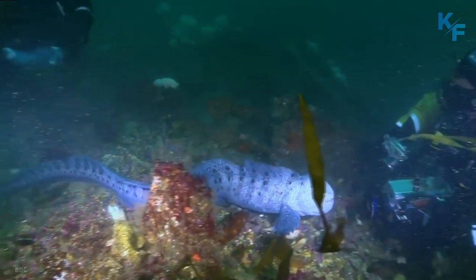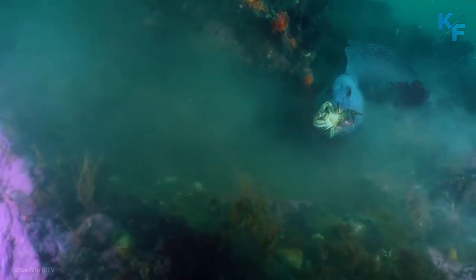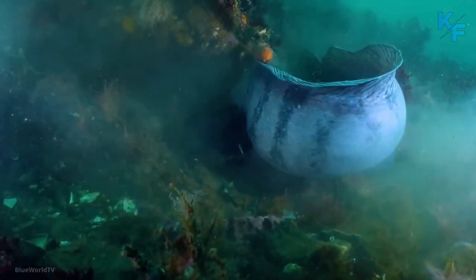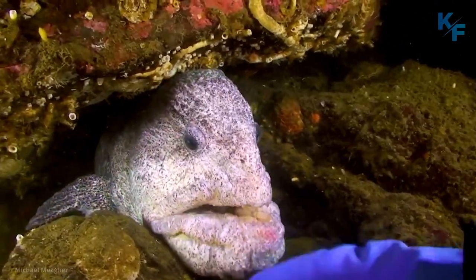Wolf eels, like morays, are covered in an outer coating of slime. This slime helps them slip through narrow passages in reefs. It also acts as an immune system, with the thick slime protecting the eel from outside threats.